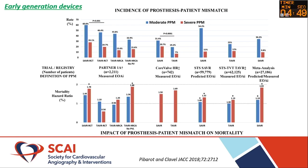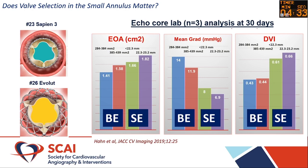Looking across trials — PARTNER, CoreValve, et cetera — patients with significant PPM have a higher mortality hazard compared with those who do not. Rebecca Han has ECHO core lab data showing that self-expanding valves tended to have lower gradients, better effective orifice area, and a better dimensionless index compared with balloon-expandable valves.